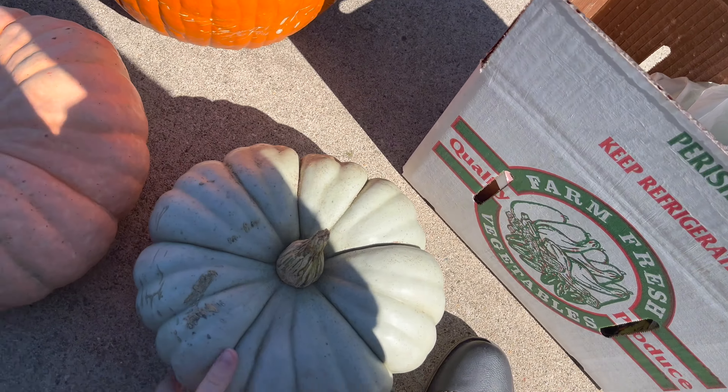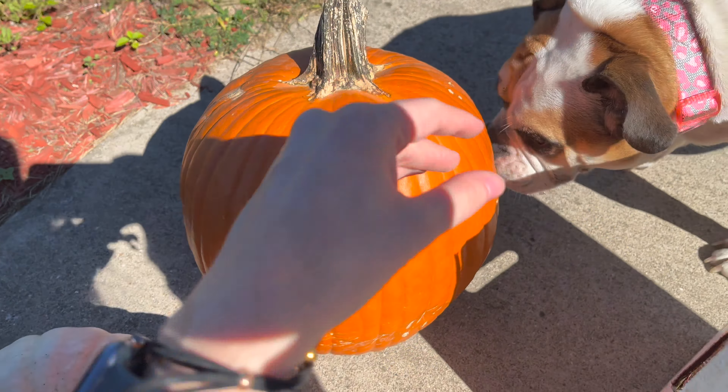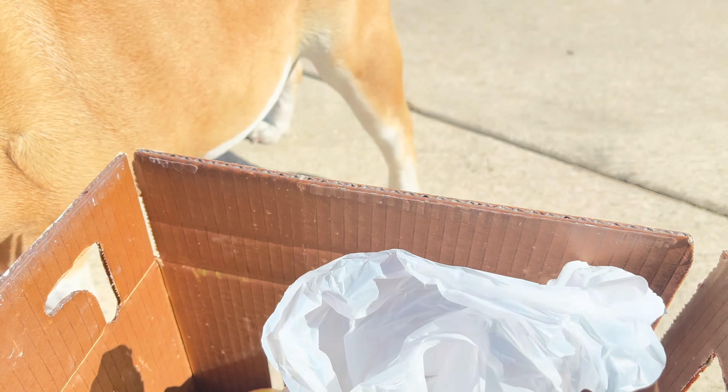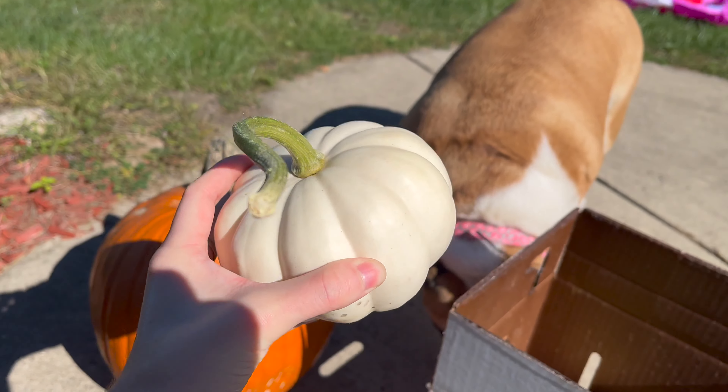Me and my mom just went to my uncle's produce shop — just a little shop where he sells his produce — and we got so many pumpkins. They're really cute, it's a perfect activity for October 1st. We got this bluish-gray one, this one, this one. There's Matilda — she loves to try to eat pumpkins. We also got some green peppers, a cucumber, apples, and little baby pumpkins. So cute, I love it.